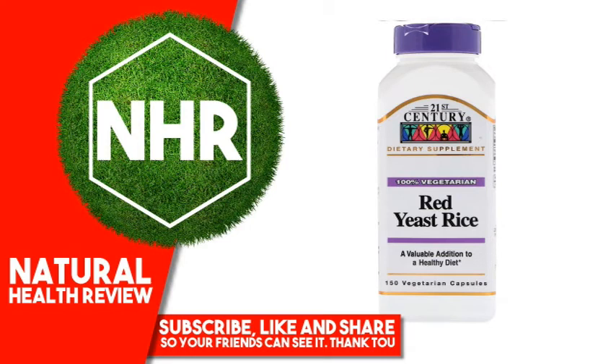21st Century Red Yeast Rice, 150 Vegetarian Capsules. Product Overview: Dietary Supplement, 100% Vegetarian, a valuable addition to a healthy diet. Red Yeast Rice, Meniscus purpuris, has been used for centuries in the Chinese diet as a staple food and for its health benefits.